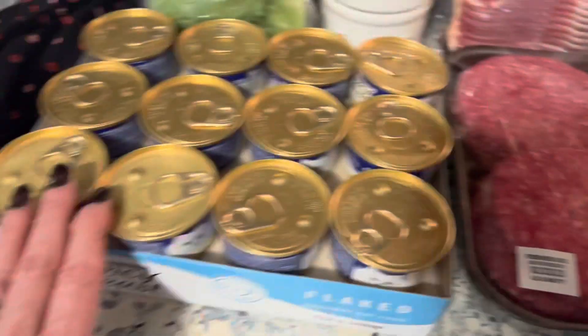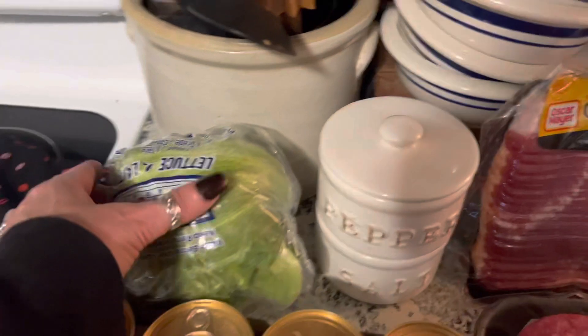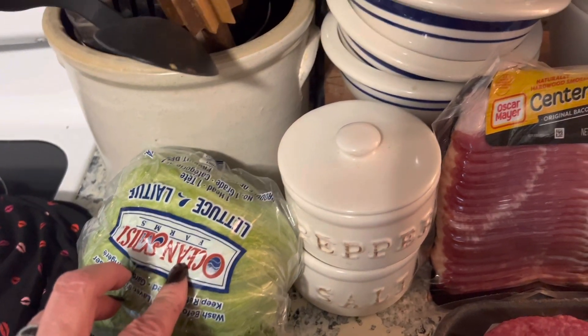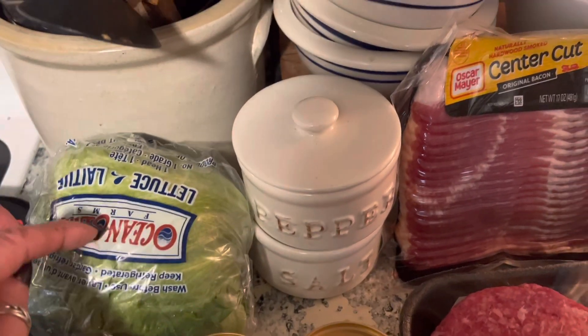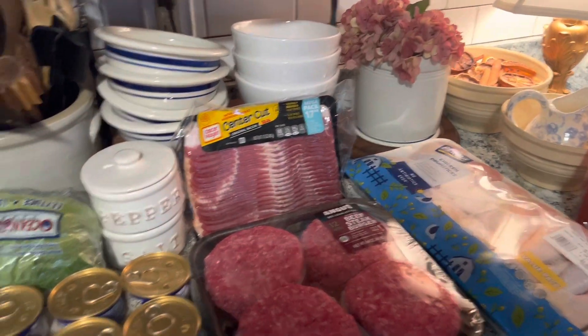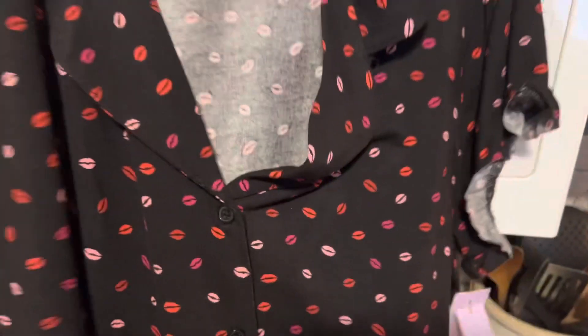We picked up some more cat food — our cats love this kind, it's their favorite. We also got a head of lettuce for a dollar ninety-nine. My husband once paid six dollars for lettuce at the grocery store — I couldn't believe it — so a dollar ninety-nine is perfectly fine. That's everything for food!